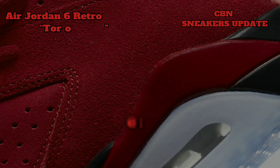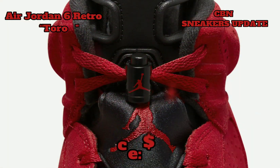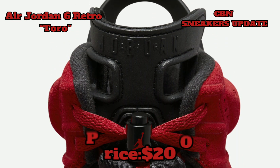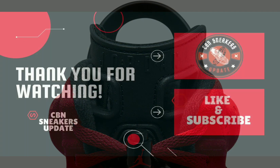The Air Jordan 6 Retro Toro is scheduled to drop on May 24, 2023 via Sneakers and at select retailers for $200.